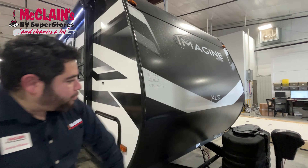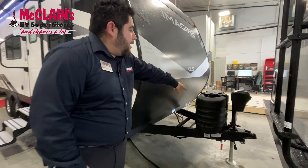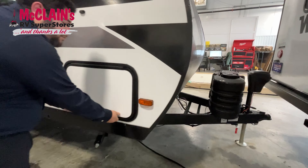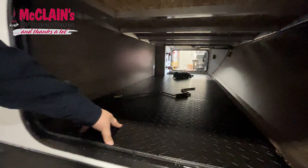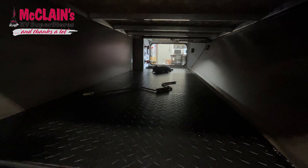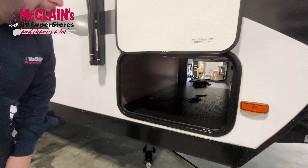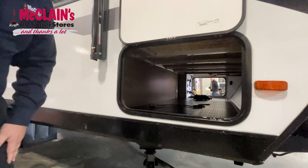First thing you'll see, you're going to have a rock guard right here for your RV. You're going to have dual propane tanks right here on the front. They just changed the storage interior for this year — you're going to see a more rugged inside for your storage. This is going to help whenever you're on the road, stop things from sliding as much as before, and you're going to have an LED strip light in there to light everything up.